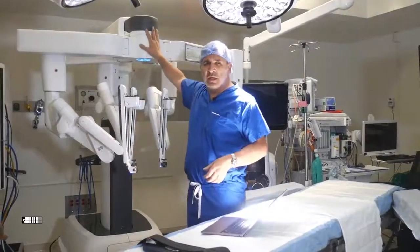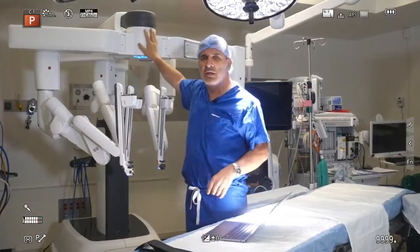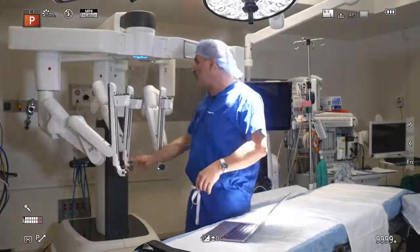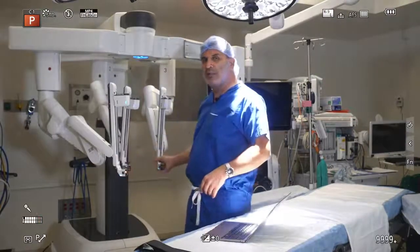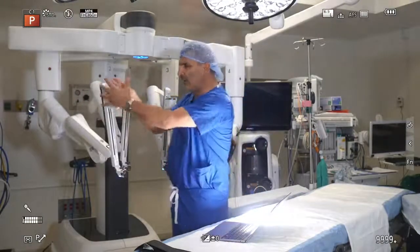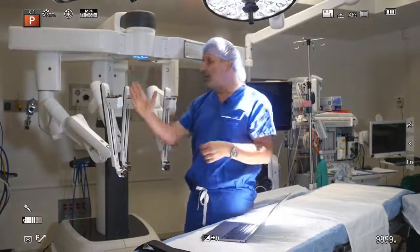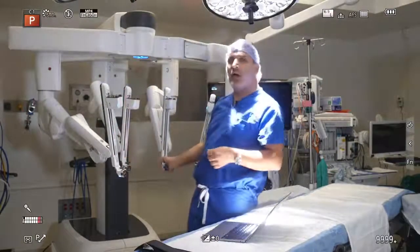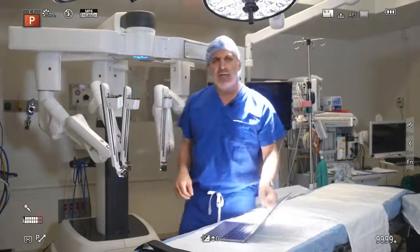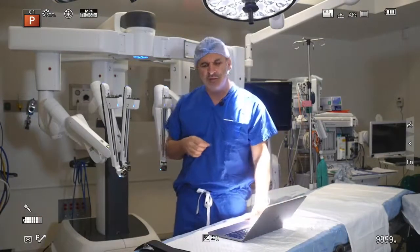This is the actual robot that's controlled from the surgeon's console in the corner, which I showed you a minute ago. As you can tell, there are four arms that are completely mobile, completely articulating, and can do pretty much anything we want. We connect very fine instruments into each arm, and into one of these robotic arms we put a high-definition camera that gives us a perfect view inside the abdomen or the pelvis of the patient.